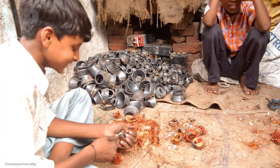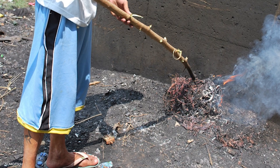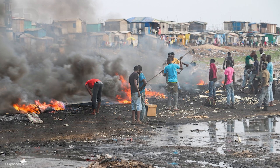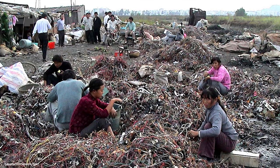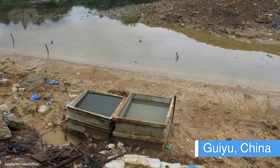Impoverished people scavenge e-waste dumps for valuable copper. They burn the e-waste to expose the copper which they can sell, but the plastic in the e-waste releases toxic fumes known to cause cancer and birth defects. They also expose themselves to toxic metals like lead, chromium and cadmium, which can damage their nerves and brains and shorten their lifespans. These toxic metals can leach out of landfills and poison water supplies, like in Giyu, China.